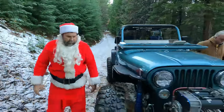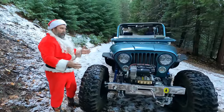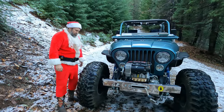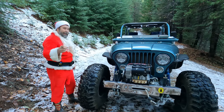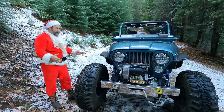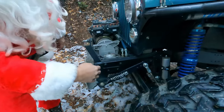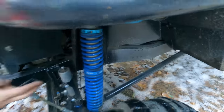Right away you can tell the front end has been stretched forward significantly. The wheelbase measured out at 108.5 inches — stock is about 92 — so it's stretched almost 16 inches. The grille is almost centered over the tire. The frame is plated all the way to the back of the wheel well.